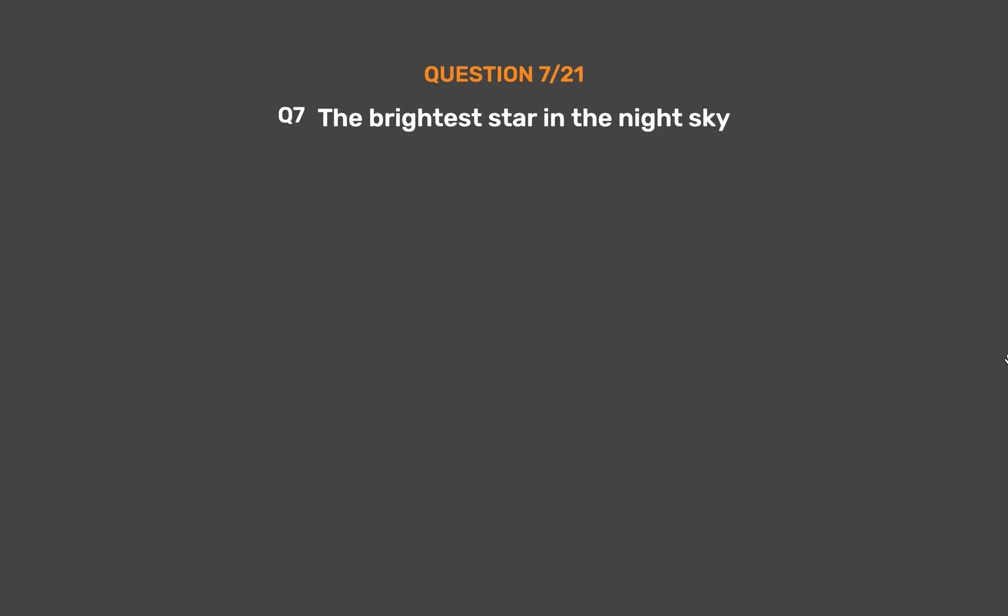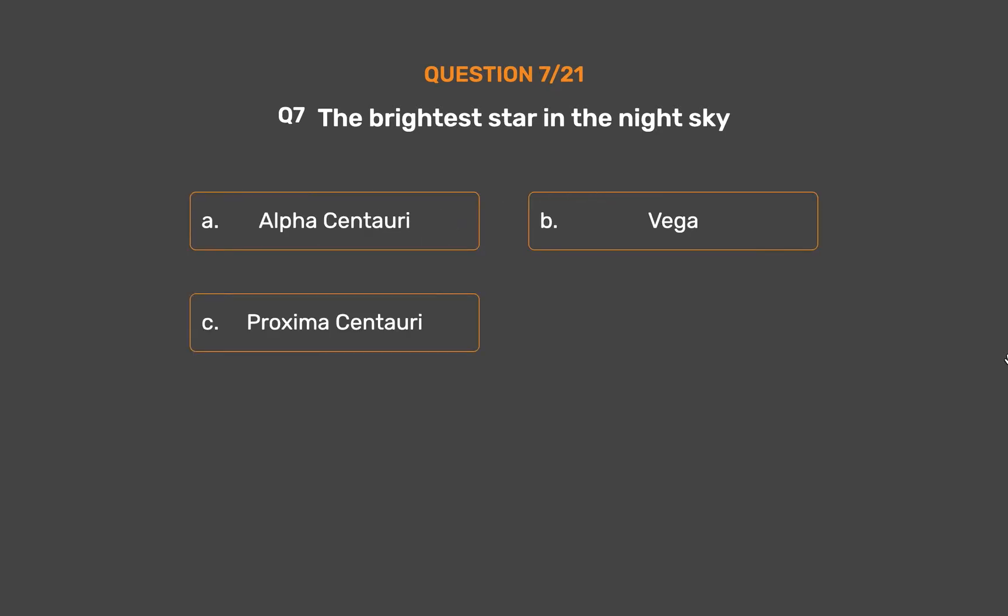Question 7. The brightest star in the night sky is: Option A, Alpha Centauri. Option B, Vega. Option C, Proxima Centauri. Option D, Sirius.